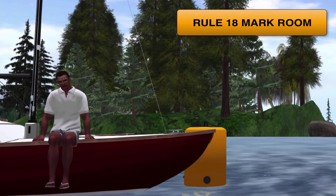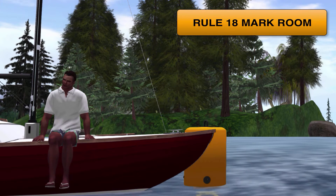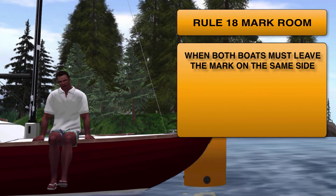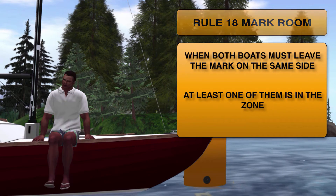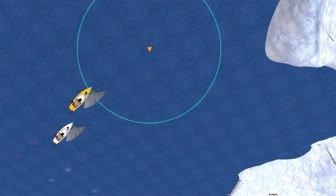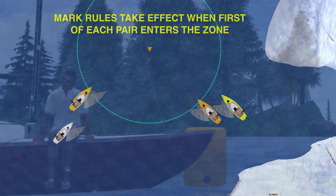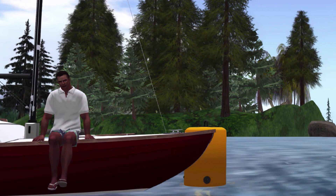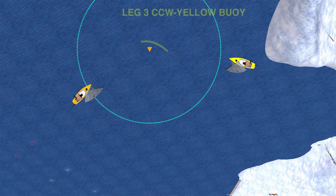Now we're going to step through Rule 18, bearing in mind that mark room rules do not apply during the start. Mark room applies between boats when they're required to leave a mark on the same side and at least one of them is in the zone. In this example, both pairs of boats will have some mark room rules applying. They start to take effect when the first of the pair enters the zone. Why would boats not be required to leave the mark on the same side? Well, it's very possible that the course requires this mark to be passed twice, once in each direction.